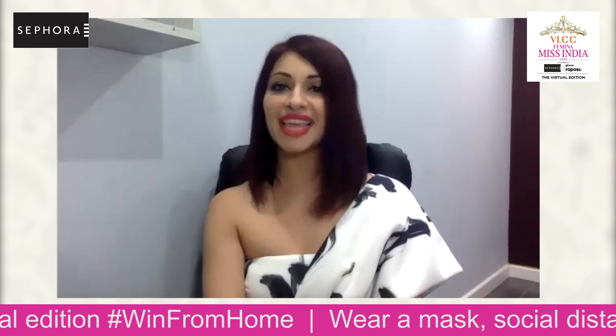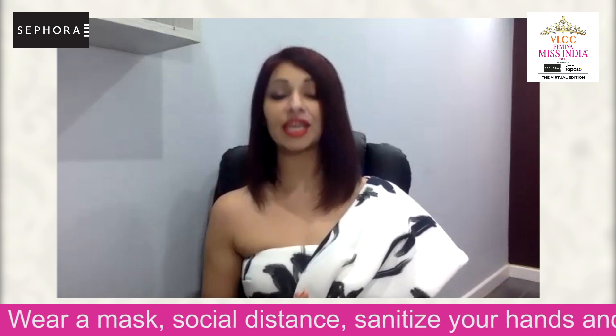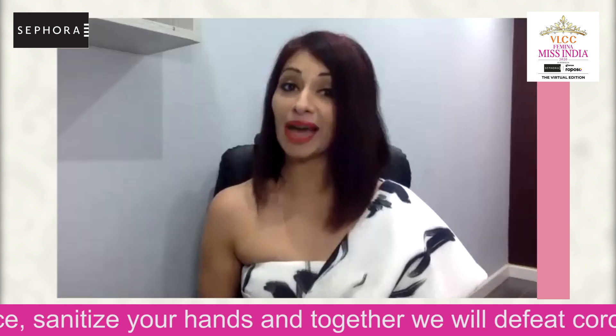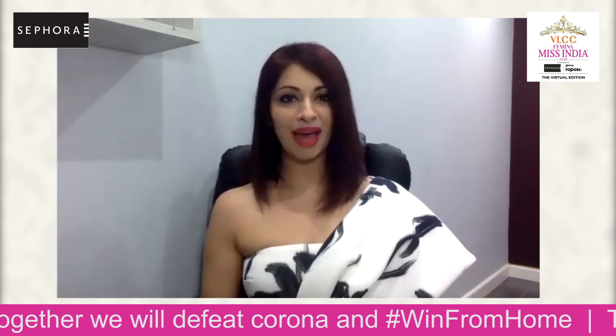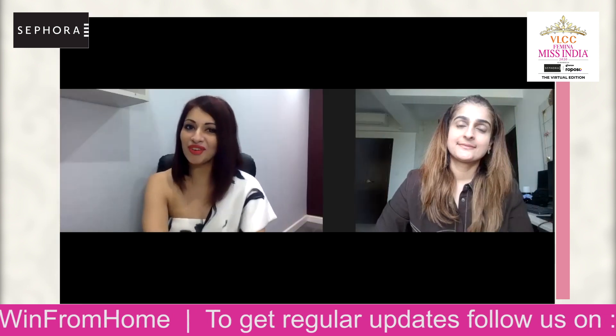We shall be judging the state winners on the basis of the looks that they have been asked to recreate from the two looks showcased by Sephora. I would now like to introduce you all to Rhythm Suri, National Training Manager, Sephora India, who will be guiding us through these looks. Hello, Rhythm.